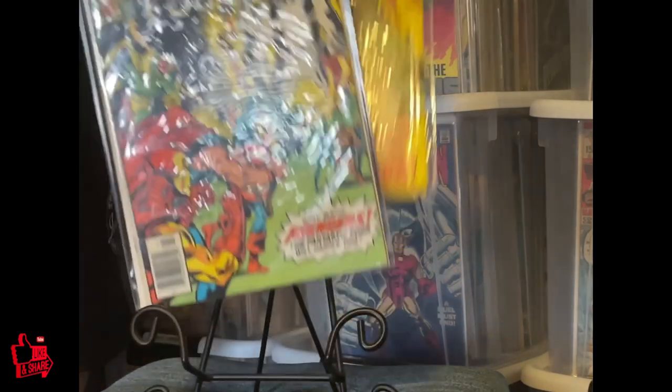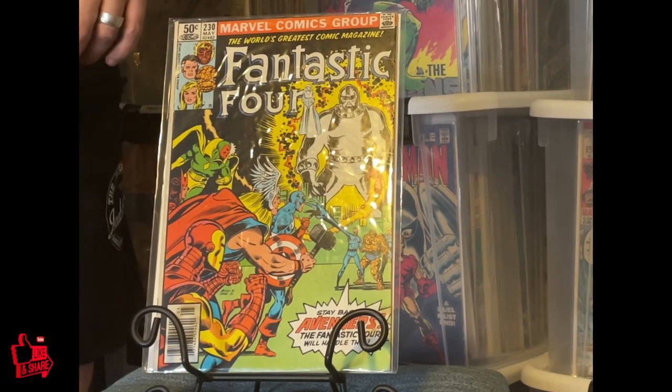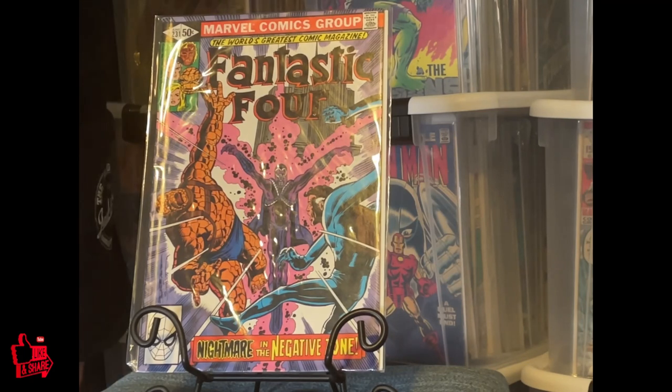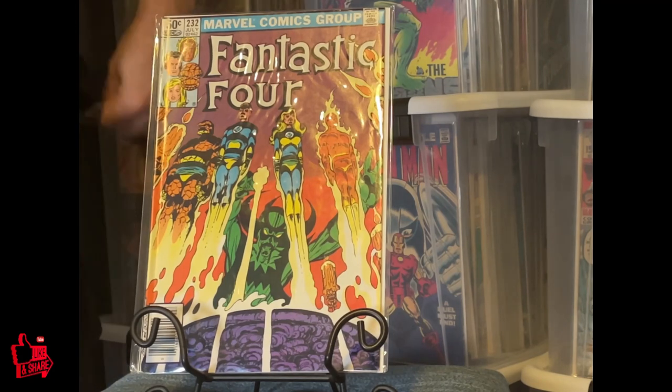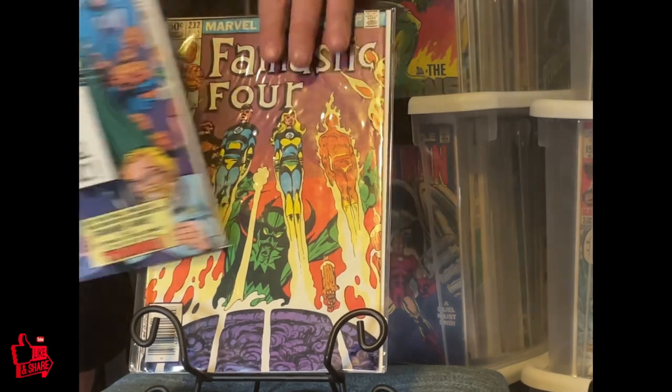230, 231, and I really like this cover — 232. It's a cool cover, just a little beaming up in space. 232, okay, just skipping around a little.